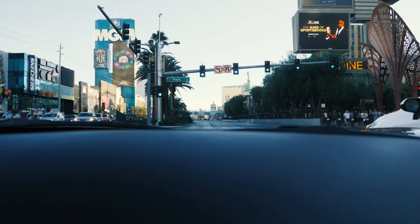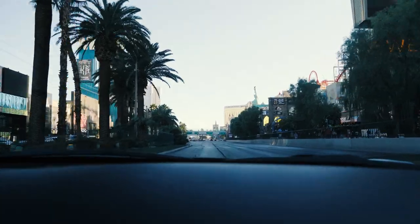All right guys, so we made it down to the Las Vegas Strip. We're in the Ferrari — I never thought I would fit in a Ferrari, let alone be driving a Ferrari down the Las Vegas Strip. This is exciting, this is fun, this is cool. I'm almost at a loss for words. This is something I am very much enjoying right now. Not bad, not bad at all.